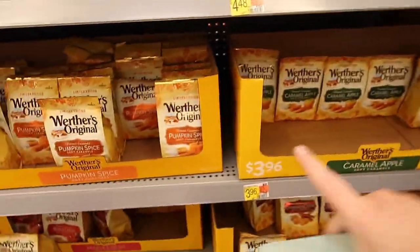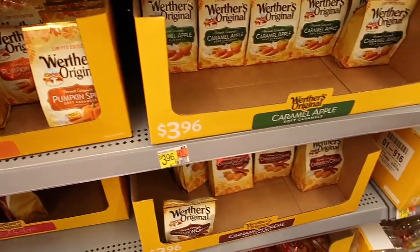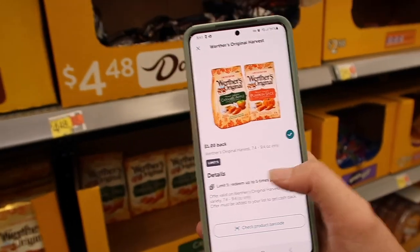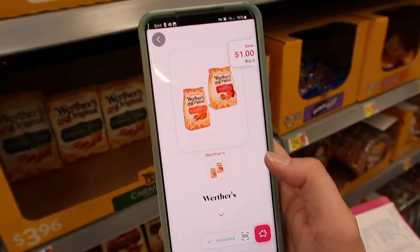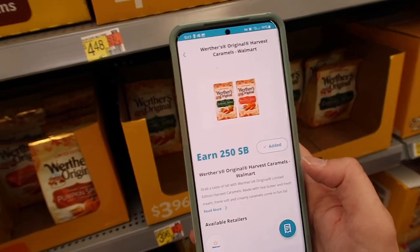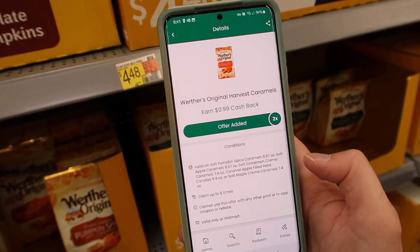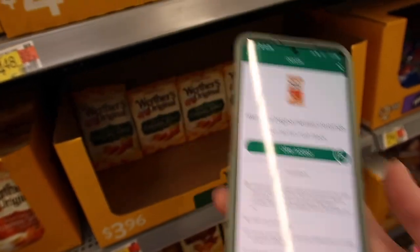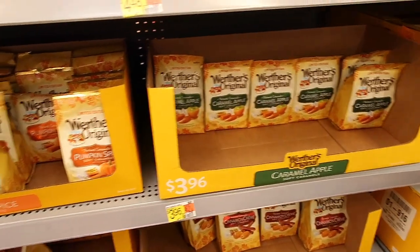Here we have the Werther's Original Harvest Caramel ones, over by the Halloween decorations. These are $3.96 — you're going to buy two of them, so you'll pay $7.92. But we have an Ibotta deal where you get $1 back times two, so $2 back with Ibotta. You can also submit your receipt to the Shopium app for $1 back off two. You'll also get 250 Swagbucks points, which is $2.50, and $0.99 back with Checkout 51, so $1.98 back — making these just $0.44 total or $0.22 each. Awesome deal.